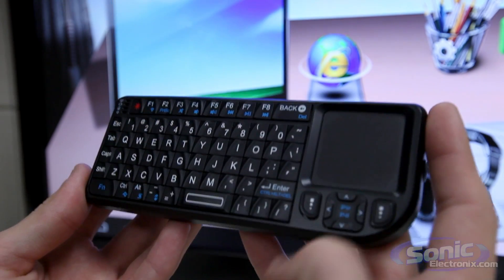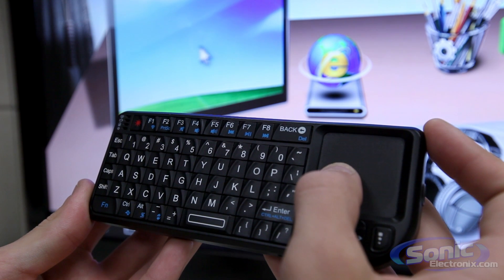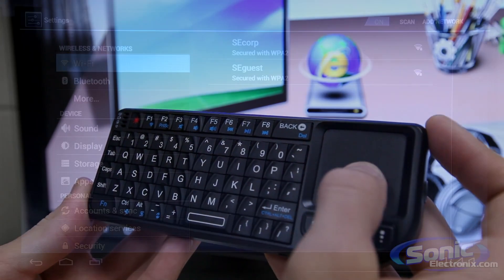We also carry the touchpad and keyboard to make typing and scrolling even more convenient. It's even got a laser pointer on it. And it doesn't stop there.